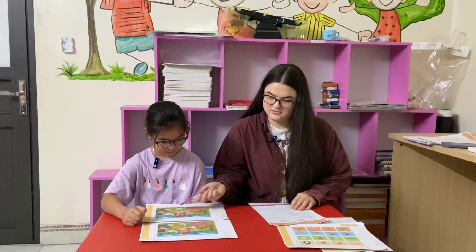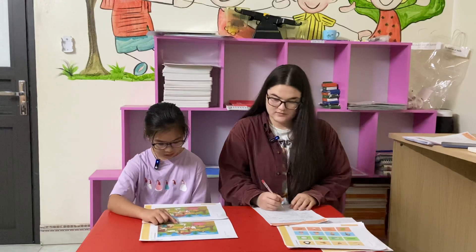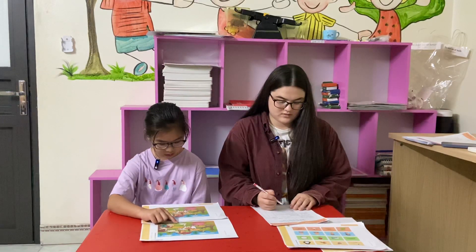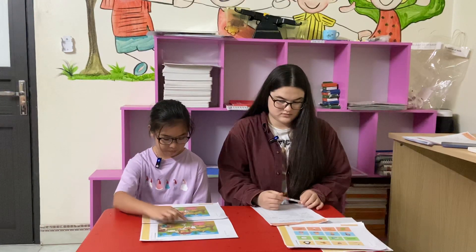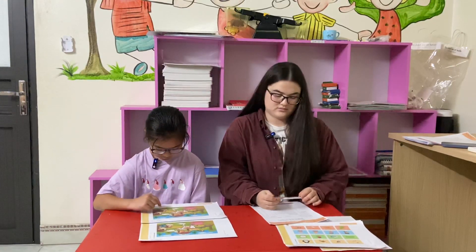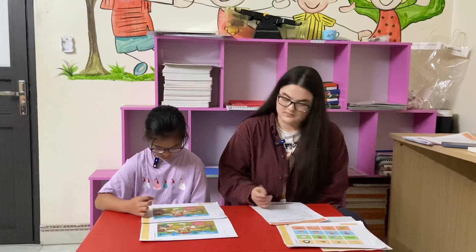Next. The dog is in front of the pig. But the dog is in front of the chicken. Okay.